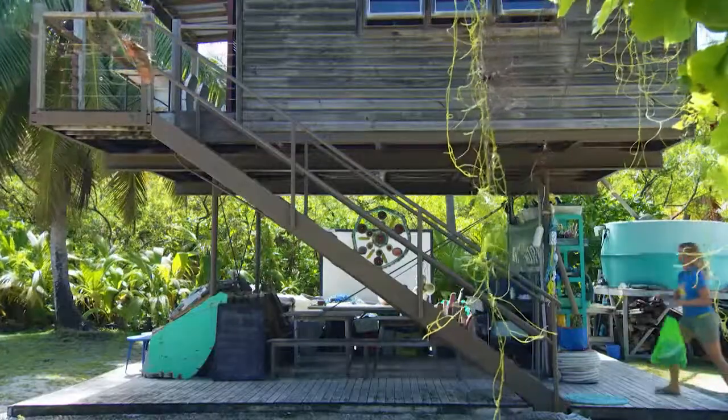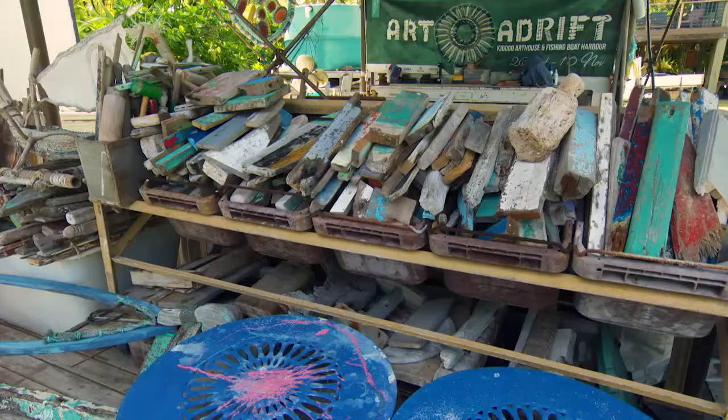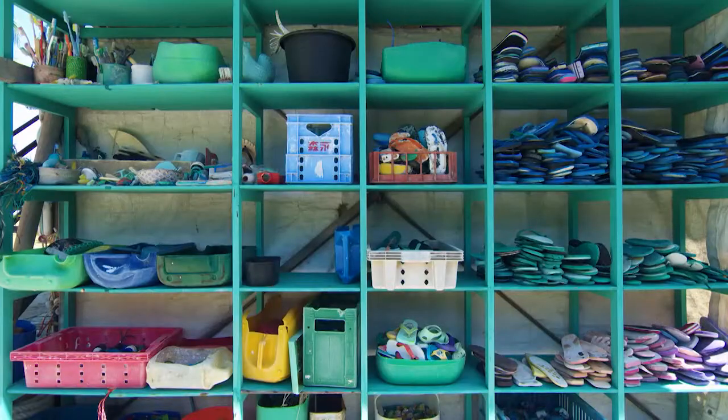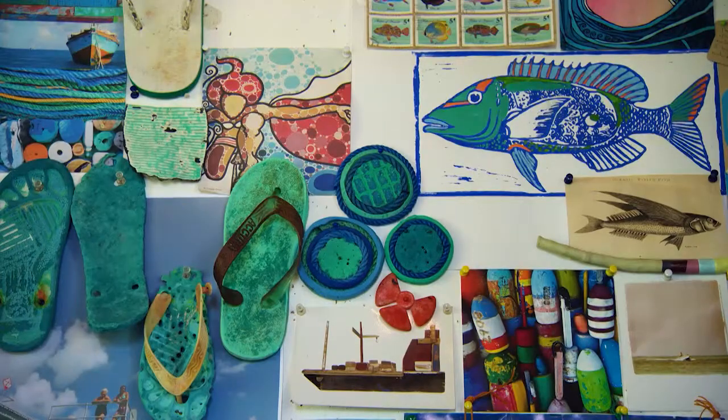Interesting choice. I was thinking shells, but obviously I am no artist. Back at the barge, the art room stores the treasures Emma's collected on her many beach-combing expeditions. They're all carefully colour-coded and ready to use, and the walls display beautiful fresh artworks for inspiration.